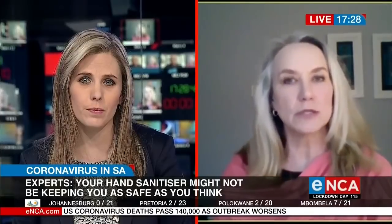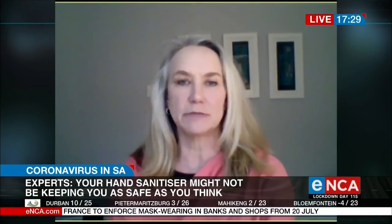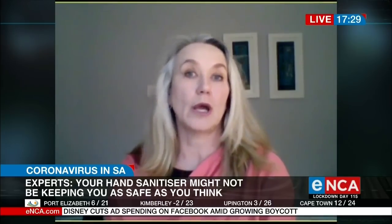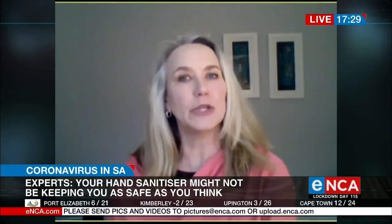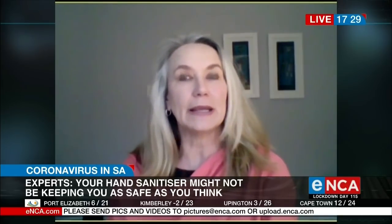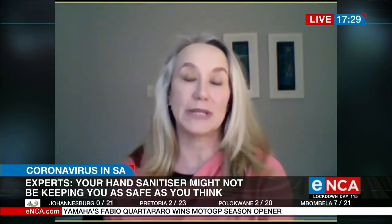Certain disinfectants are effective against coronavirus. When it comes to choosing a disinfectant, there are a few things to have in mind: is it effective? Is it safe to use on the particular surface we are putting it on? And how do we use it properly? Ensure that you have the correct dilutions — disinfectant that is not properly diluted can be completely ineffective.